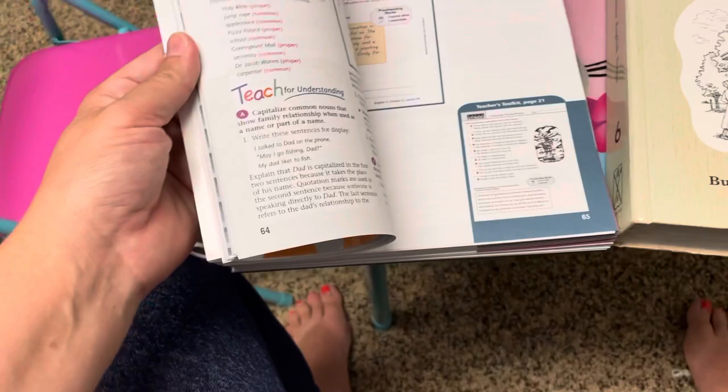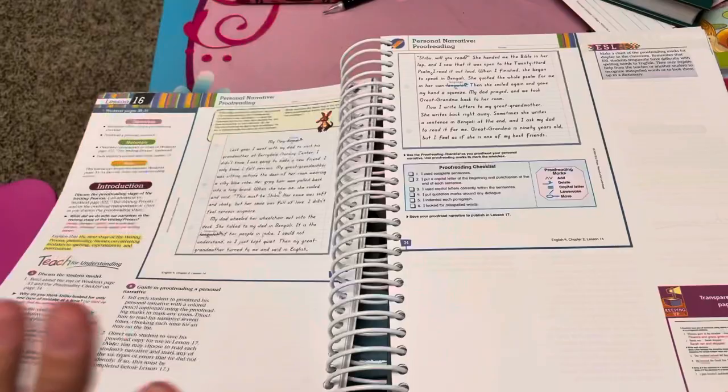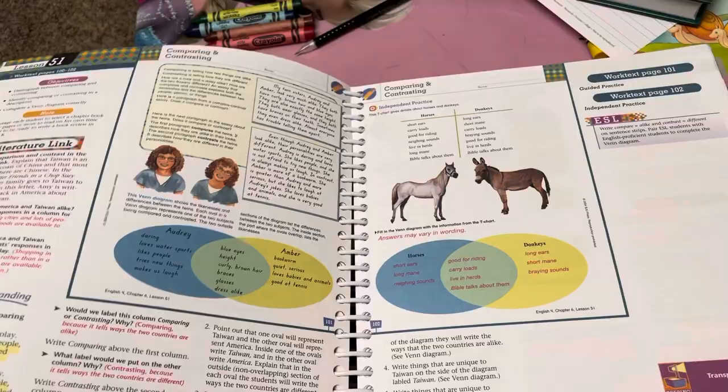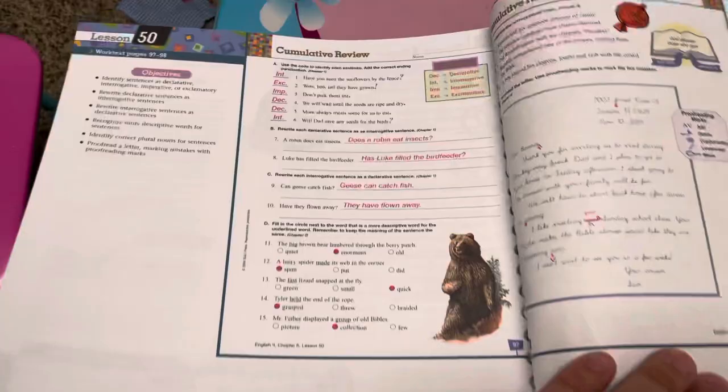With BJU Press they give you a practice sheet, and if your kid doesn't do well they usually have a backup one you can print out. The thing I've noticed though is that it'll usually tap into something once and then they're moving on. ABeka is spiral — they teach something new, don't forget the old, teach something new, don't forget the old. BJU Press I feel they call it mastery, but it feels more like they hit it once and move on.